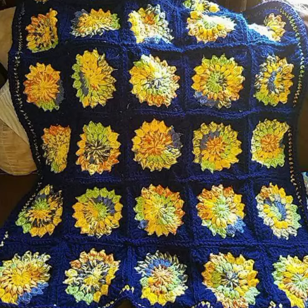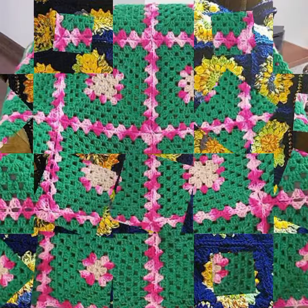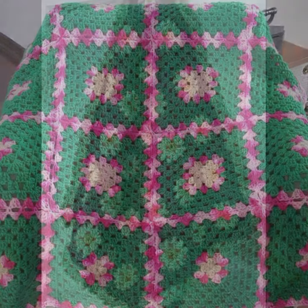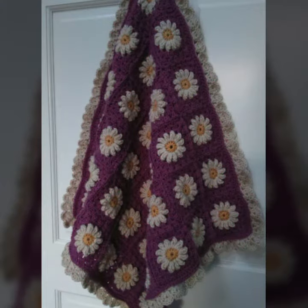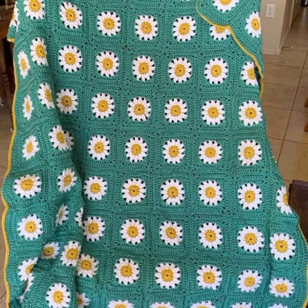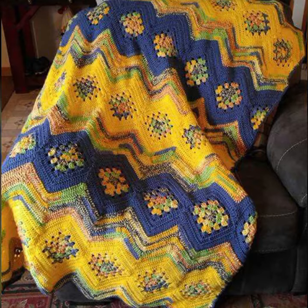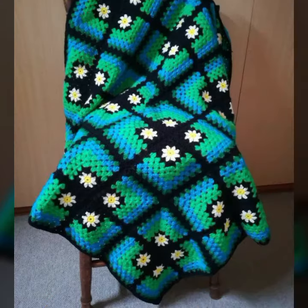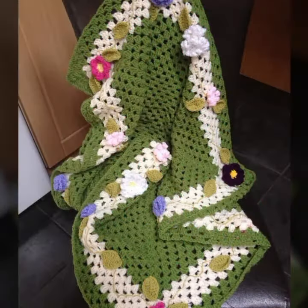Hello friends, welcome back to my channel. Today I will talk about the most stylish, most worn, most demanding baby crochet blanket patterns — different designs, different ideas, different color combinations and contrasts for your sweet babies. I'm back again with the most stylish, most demanding collection of baby crochet blanket patterns and new designing ideas, which you can see in this video.